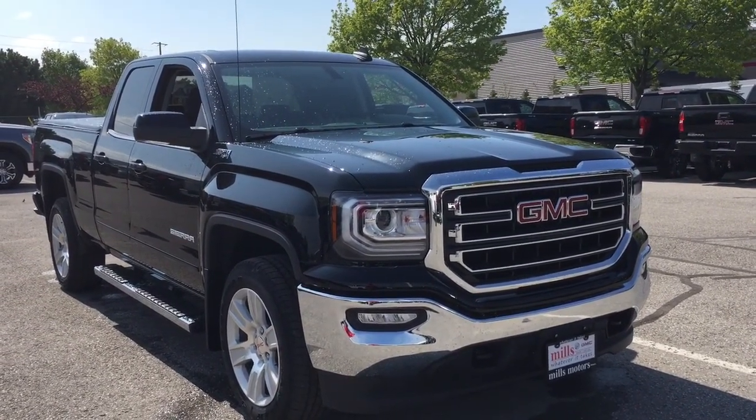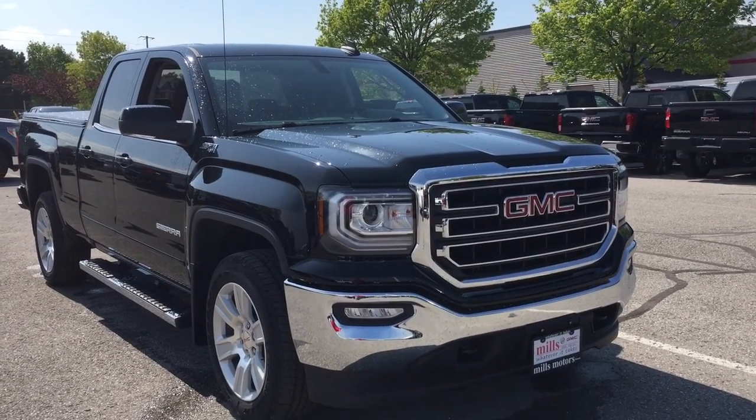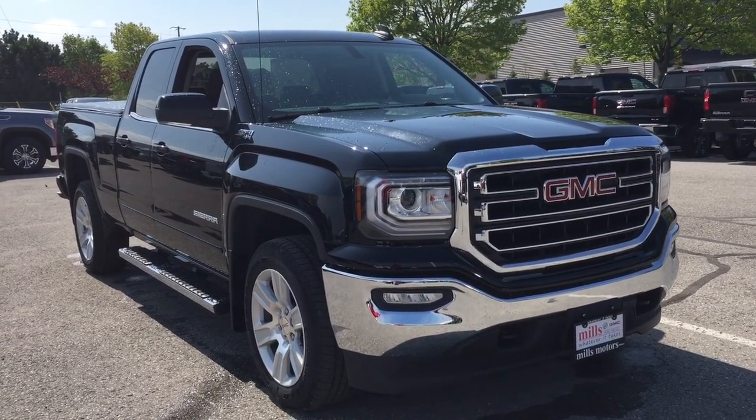And that's going to complete your look around this 2019 Sierra Limited. If you want to see this one in person, we are at Mills Motors, 240 Bond Street East in Oshawa. We always do whatever it takes. Thanks.